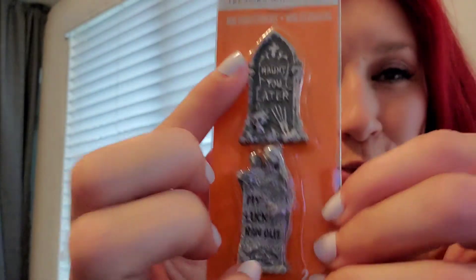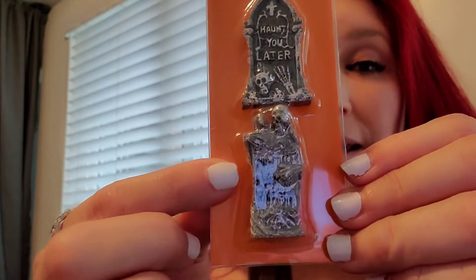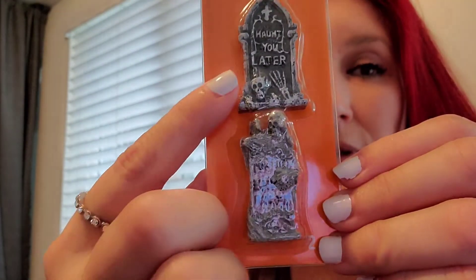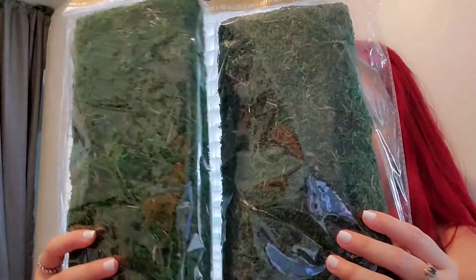We're almost getting to the last but not least. Here it is — 'My Luck Ran Out' on the bottom one. These tombs were a little small for me — I hope they look good in the little haunted village that we're going to be making. I hope it does work. Then, last but not least, we got some moss — we got two of the moss. Because we're going to be putting the town on this moss, on our little spooky town.